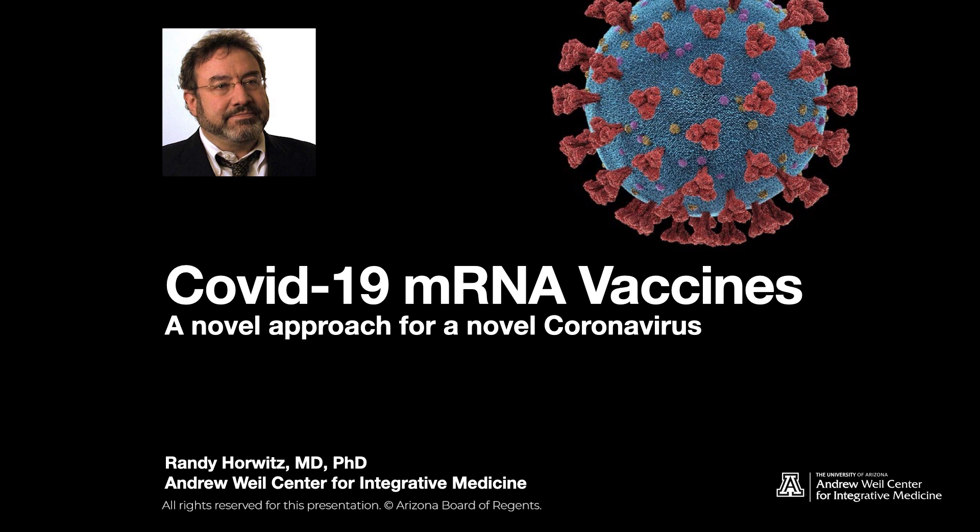Hi, it's Randy Horowitz again with the Andrew Weil Center for Integrative Medicine. Now we're going to discover a little bit about the COVID-19 mRNA vaccines.